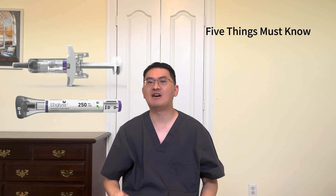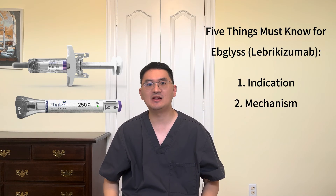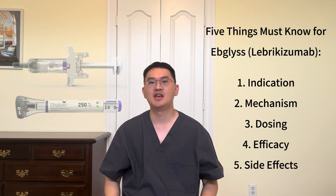Hi everyone, welcome back to Meddition, your trusted medical information channel. I'm Dr. Lennon, a board-certified allergist and immunologist. Today, we're diving into 5 key things you need to know about Epilus, one of the newest biologic therapies for moderate to severe atopic dermatitis. If you're new here, don't forget to like and subscribe for more evidence-based medical insights. Now, let's dive in.